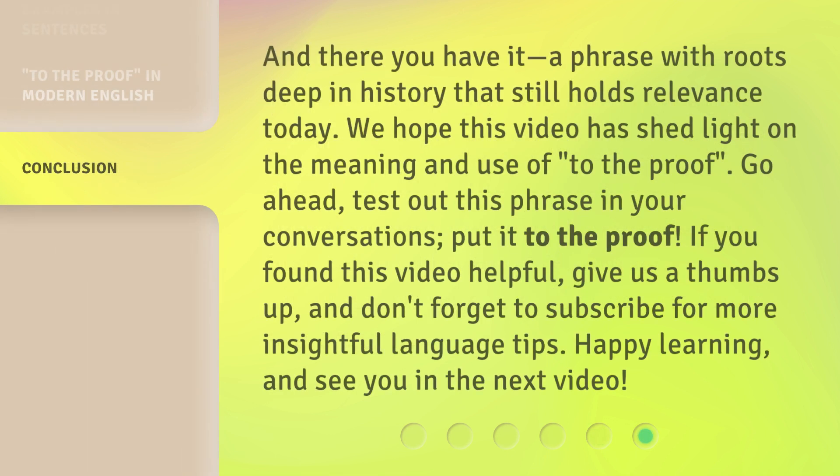And there you have it — a phrase with roots deep in history that still holds relevance today. We hope this video has shed light on the meaning and use of 'to the proof.' Go ahead, test out this phrase in your conversations — put it to the proof. If you found this video helpful, give us a thumbs up and don't forget to subscribe for more insightful language tips. Happy learning, and see you in the next video.